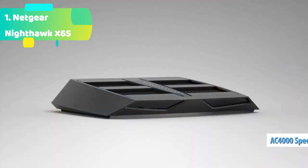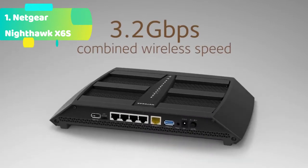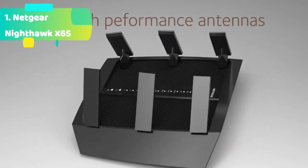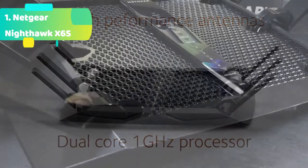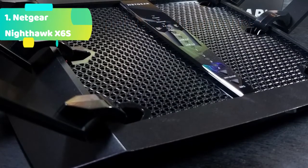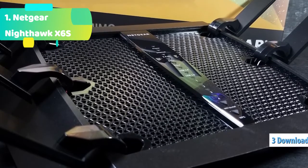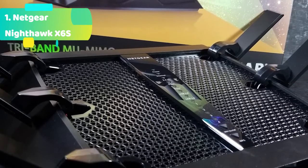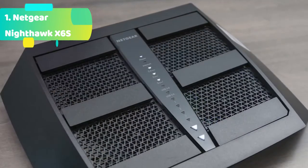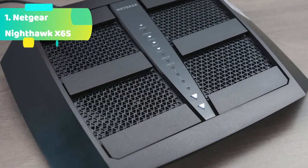Loaded with advanced technology, the Nighthawk X6S is designed with a dual-core 1.8 GHz processor, 6 amplified antennas, beamforming, MU-MIMO, Smart Connect, Amazon Alexa voice controls, and more. USB connections let you share a storage drive and printer with any connected device and create personal cloud storage accessible from anywhere, using the 1x USB 3.0 and 1x USB 2.0 ports. Netgear Armor, powered by Bitdefender — the world's leading cybersecurity platform — protects all your home devices from viruses, malware, and data theft with a 30-day free trial.